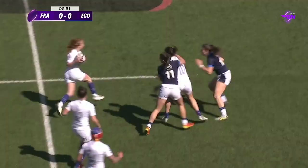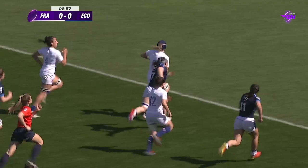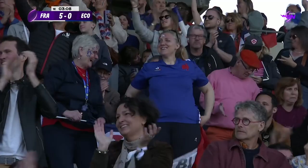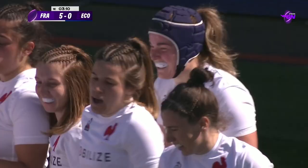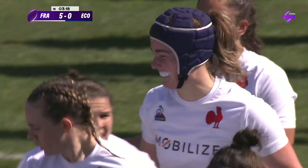A wonderful, audacious weave from Tremouliere — she chases her own, manages to box out McGee, and it's Bourdon who has it now. Wonderful pirouette, steps inside, frees her hands — Escudero is away. Clea has a woman on the inside but she doesn't need her. And it is a blistering start from Les Bleus. Charlotte Escudero — her second score for her country in as many weeks.